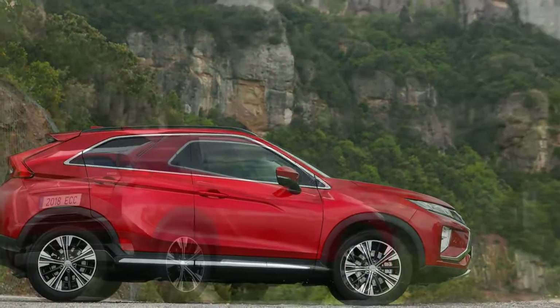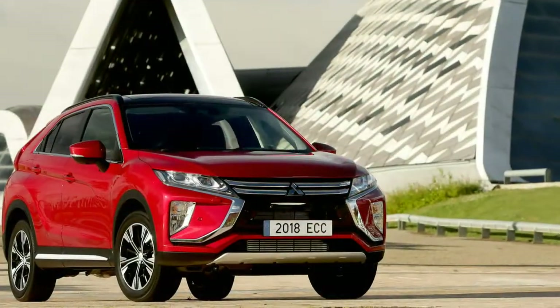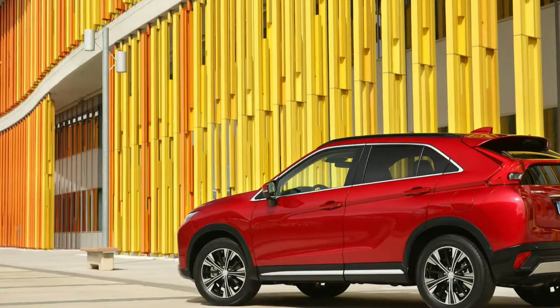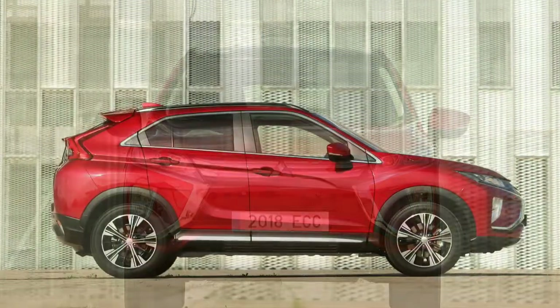The front graphic seems to channel both the Lexus NX and the shiny dental work of Richard Kiel's Jaws character from the James Bond films. Beyond that, pretty much all is generic crossover, including the grey plastic wheel arch cladding, which must have once seemed like an original idea.